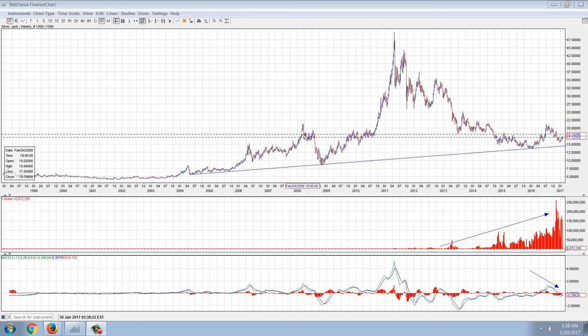Good evening everyone. Time for another member update. This is the weekly chart of silver on NetDania and I've drawn a number of things in here.